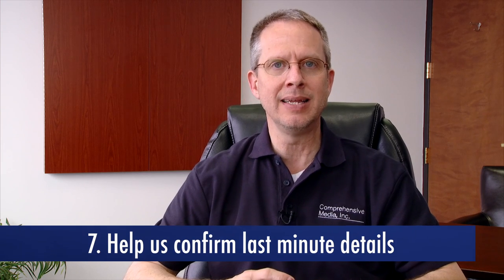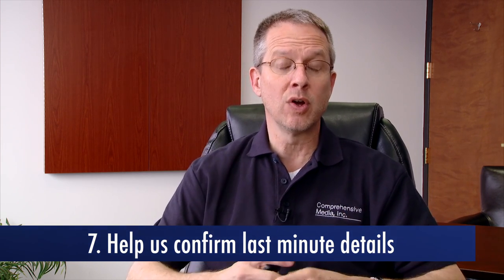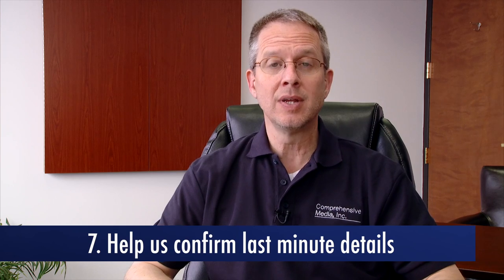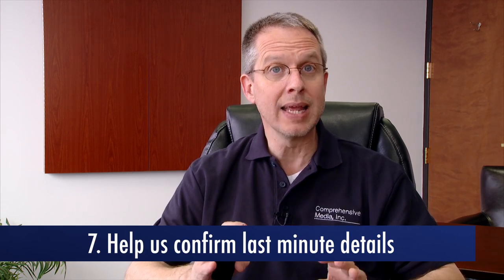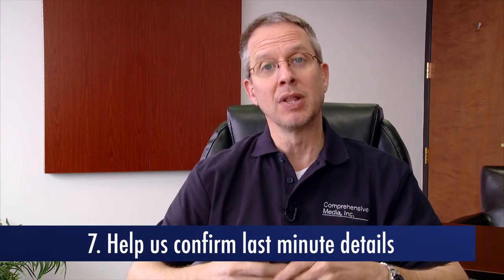The final way you can help us capture more footage is also the last chance to make sure we're all on the same page: help us confirm last-minute details. Before the shoot, we're going to want to go through those last-minute details with you — details like parking, locations, interviewees, and logistics. This is the time to make sure we're both on the same page and ready for the shoot, to use our time as productively as possible.